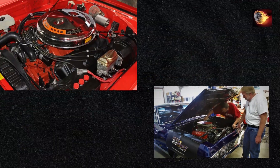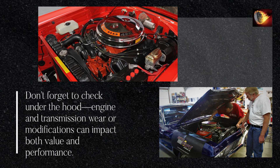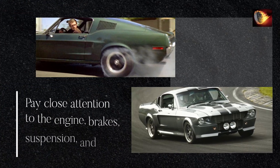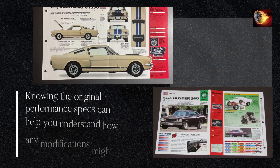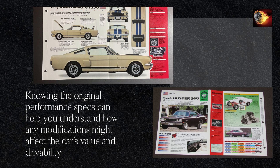Don't forget to check under the hood — engine and transmission wear or modifications can impact both value and performance. Always take the car for a test drive. Pay close attention to the engine, brakes, suspension, and overall handling. Knowing the original performance specs can help you understand how any modifications might affect the car's value and drivability.